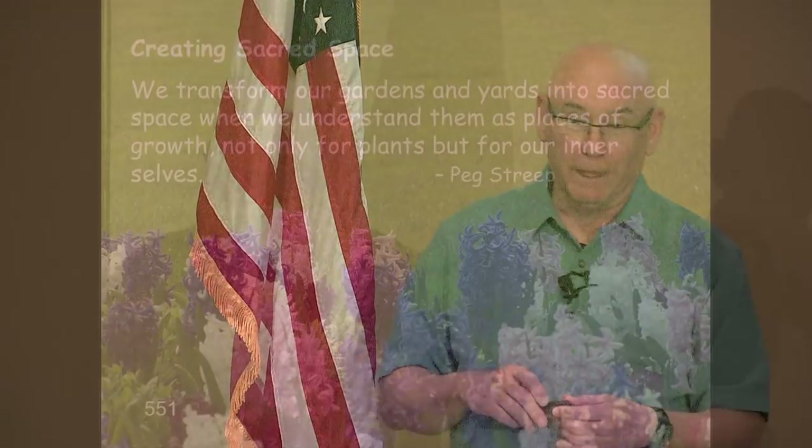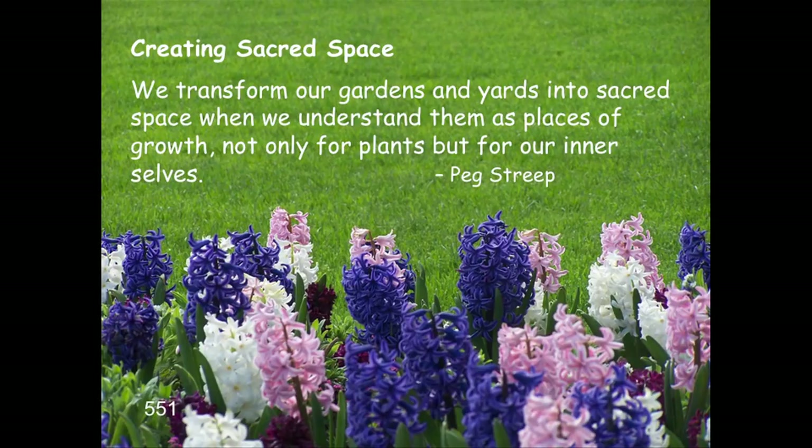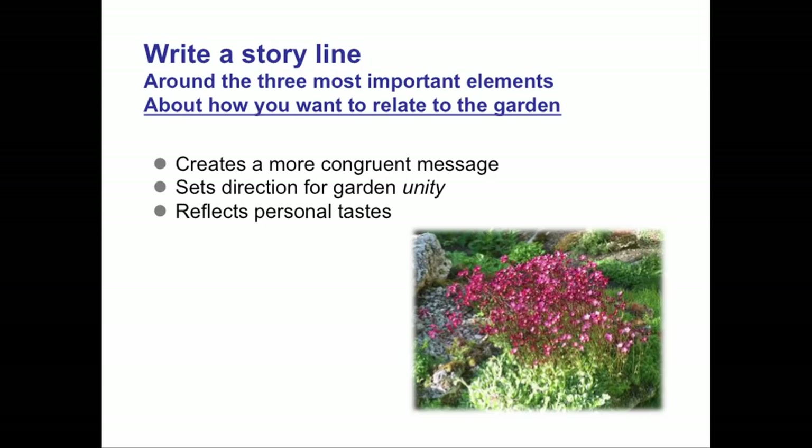If you don't have a family analysis, it is very challenging to design because it takes internal evaluation of what you really want. We transform our gardens into sacred space when we understand them as a place of growth not only for plants but also for our inner self. This concept of sacred space is worldwide and is totally revolutionizing landscape design — putting more emphasis on creating moods and feelings rather than a collection of plants or things.